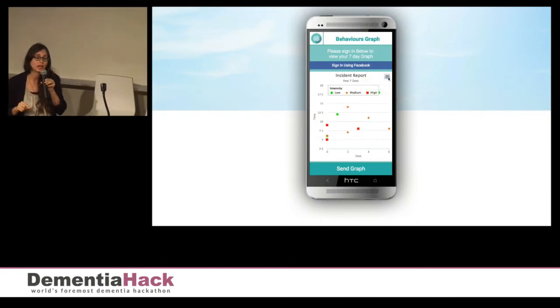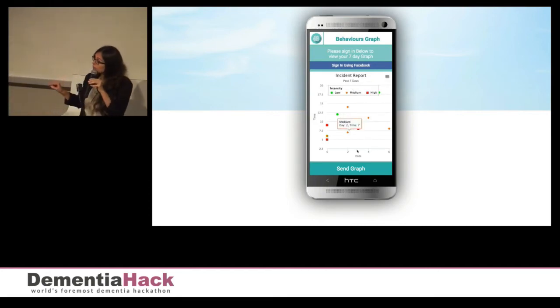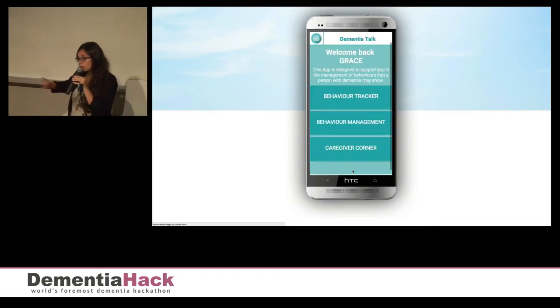She can share this graph with family members and a family physician with a click of a button through a cloud system.